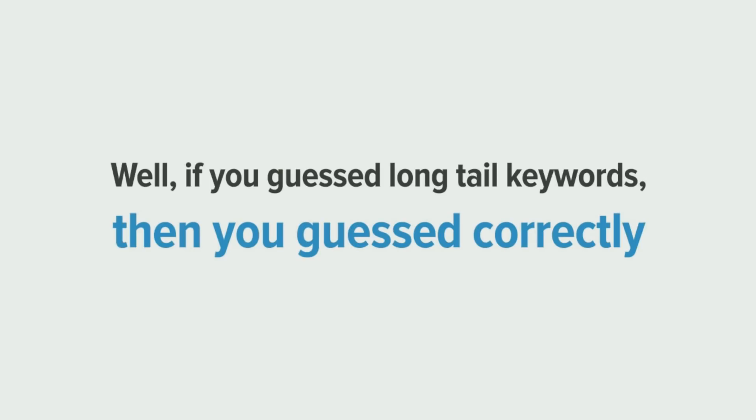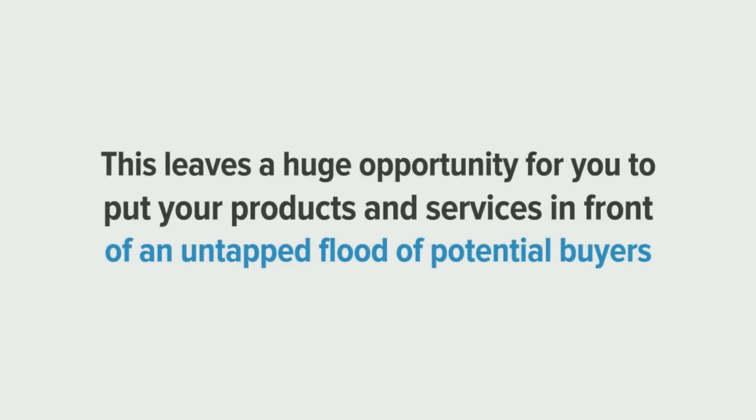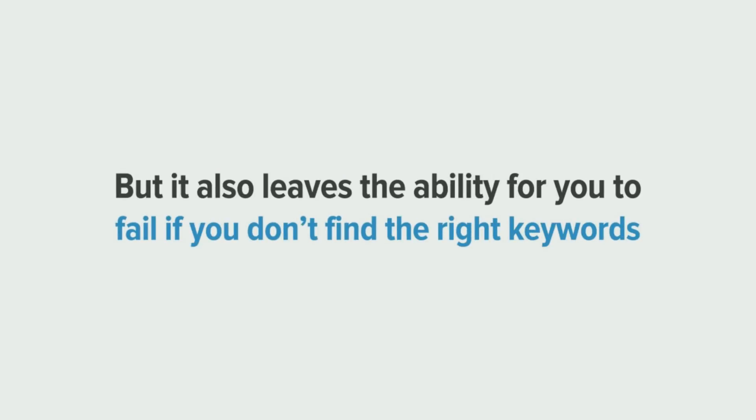So, what's the 70% secret? Well, if you guessed long-tail keywords, then you guessed correctly. That's because long-tail keywords make up over 70% of all search engine traffic. That leaves a huge opportunity for you to put your products and services in front of an untapped flood of potential buyers. But it also leaves the ability for you to fail if you don't find the right keywords.